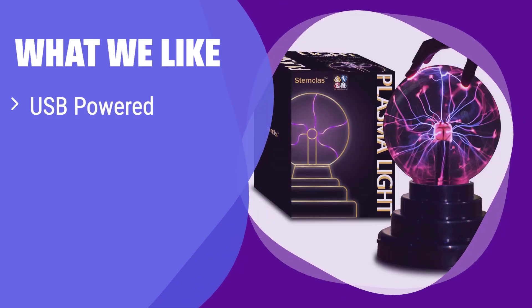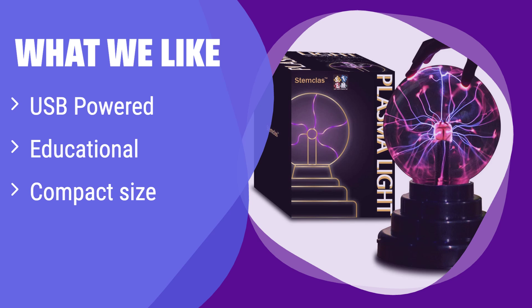What we like: This plasma globe stands out for its convenient USB power, making it incredibly versatile and easy to use. It also includes an educational guide, making it perfect for learning. If you value portability and educational value in a compact package, then this is your ideal choice.